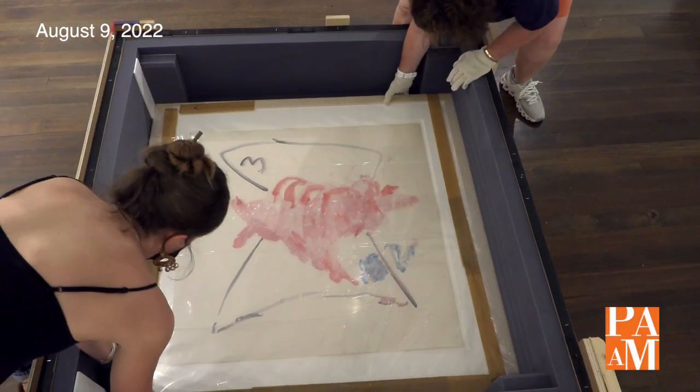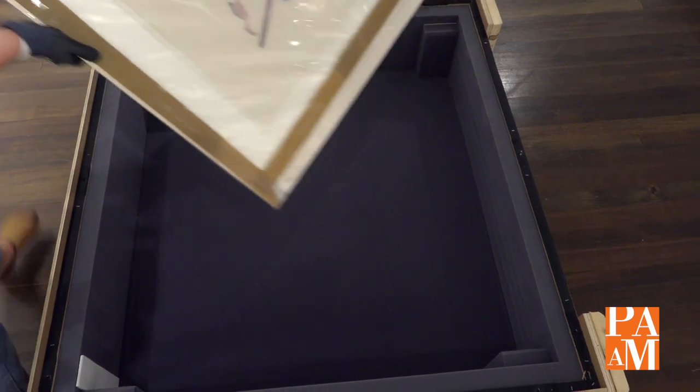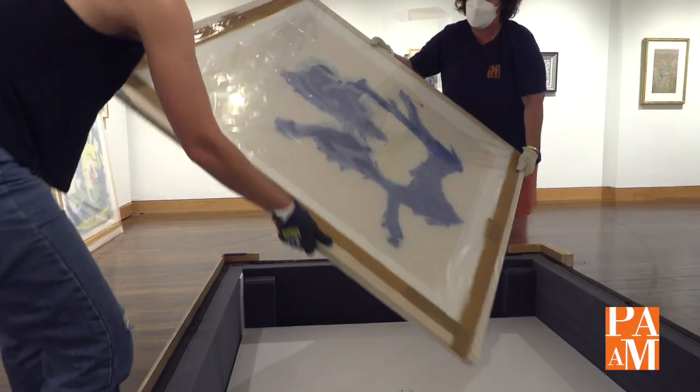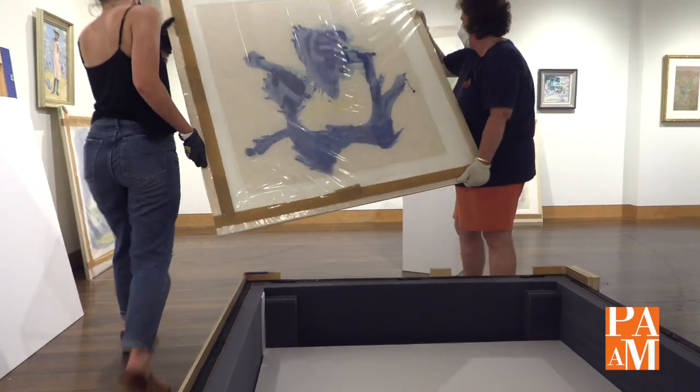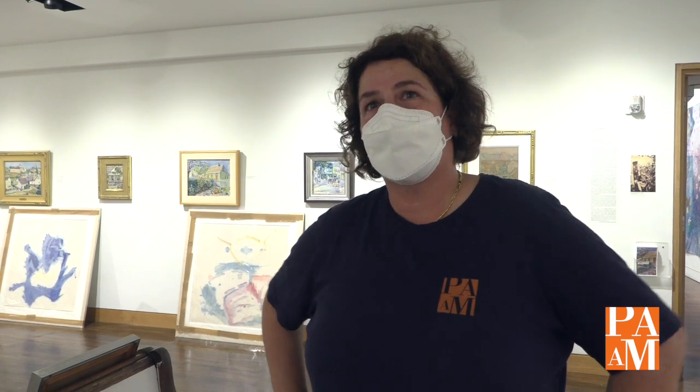I've been thinking about PAM owning these for a very long time, since they were created originally in 2018, thinking that the Provincetown series belonged in Provincetown. Patience is a virtue in some instances, and this really paid off because they're not only the first gifts of Frankenthaler to our collection, they're a major series that really fills in a big gap for us. So thank you, Helen Frankenthaler Foundation.